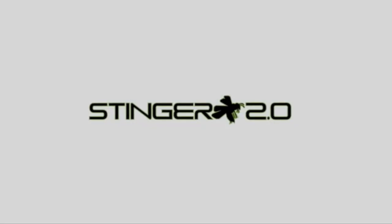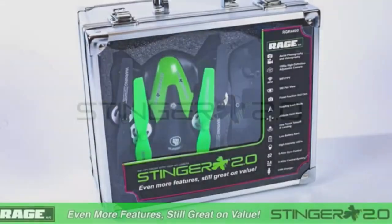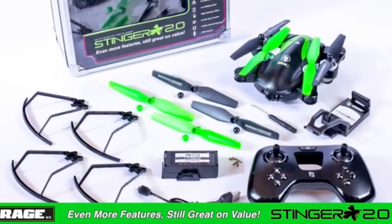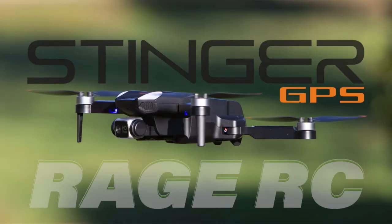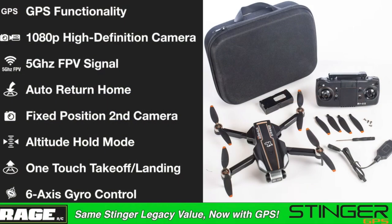If I wanted to get started with a drone, what would you recommend? If it was me, I would do the Stinger drones. This is a standard one with no GPS, and this one has GPS — there's not a lot of dollar difference between the two of them. I like the better drone, but it is a little more expensive. We're not talking thousands; we're talking a couple hundred dollars, so it's within most everybody's price range.